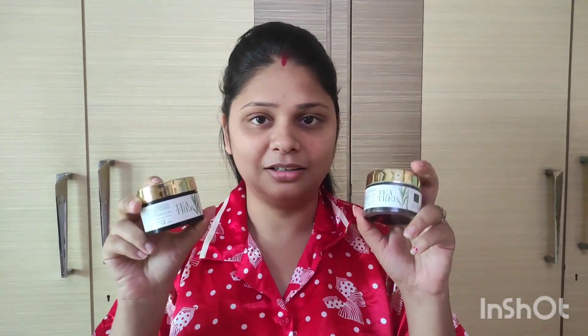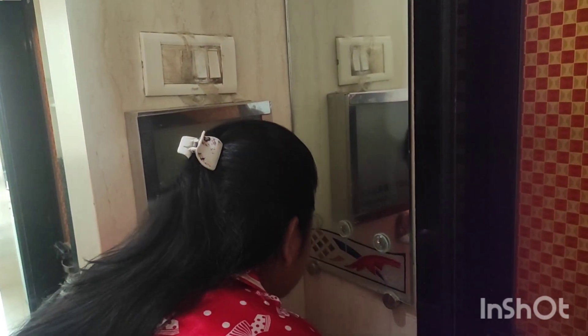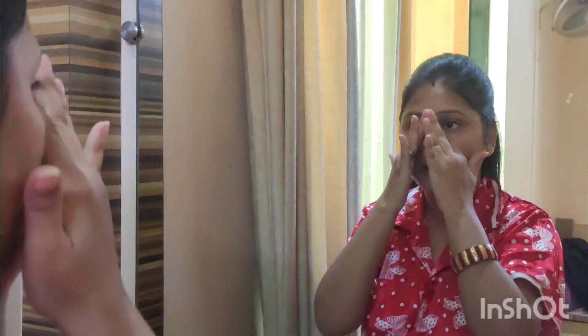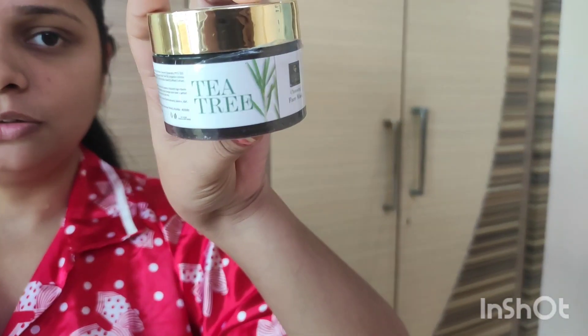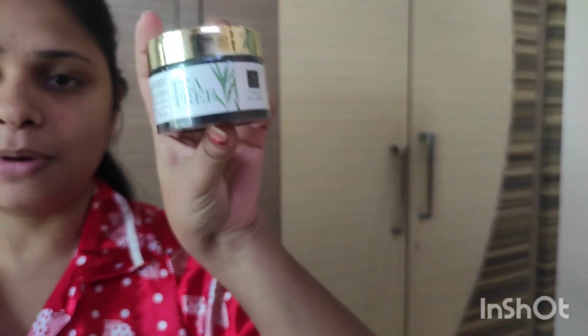Let's start applying it. First of all, I have washed my face properly and I will just dab it a little bit. After washing my face, I am now applying the face mask.